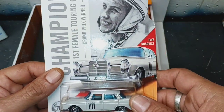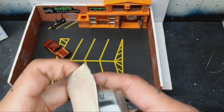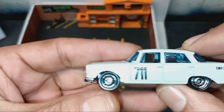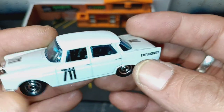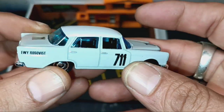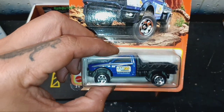Next one — Mercedes-Benz, 2021. Miss Ewee Rookfist, first female touring car Grand Prix winner — congratulations, that's an awesome title to hold, Miss Ewee. Let's check out this Mercedes. Number seven — eleven. Ewee's name is on there. Metal body, plastic base, plastic tires as well, but it looks good for being a pretty plain car. I like it though.